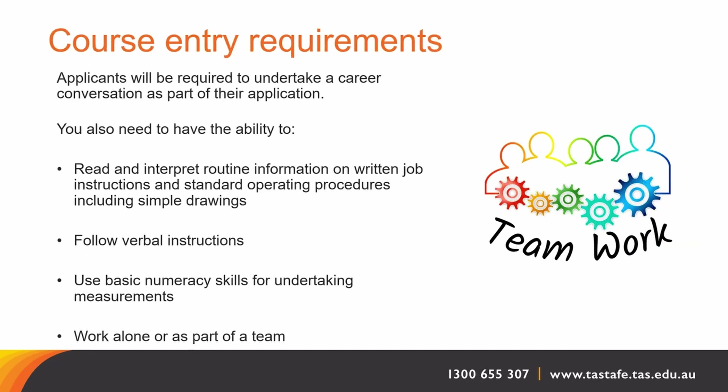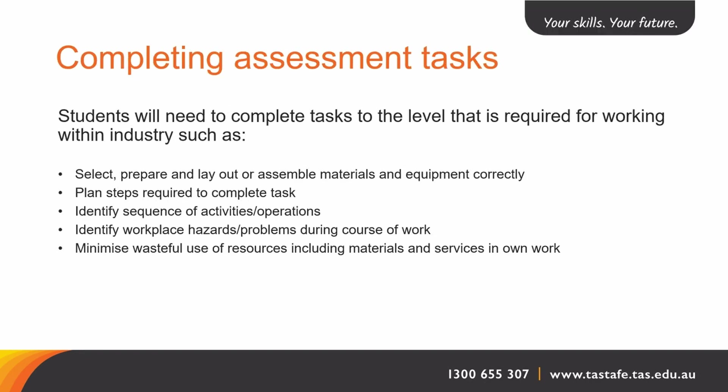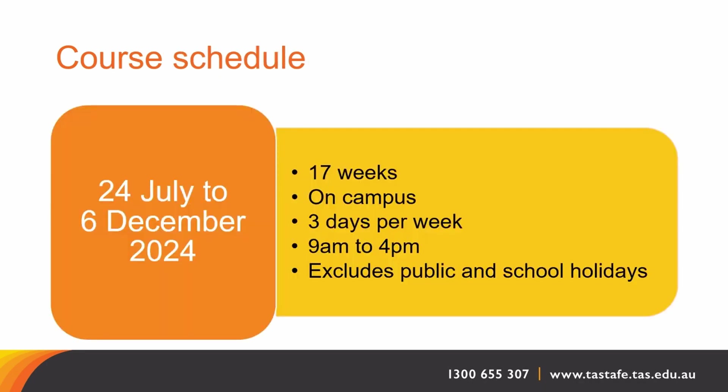During the application process we will request a face-to-face interview prior to course acceptance. This will enable us to gather a greater understanding of your language, literacy and numeracy skills, and if additional supports may be required. Students will complete assessment packs for each unit of competency, and these packs gather the required knowledge and practical evidence.